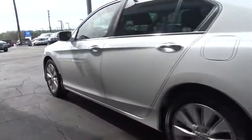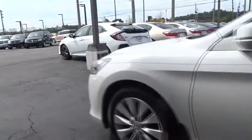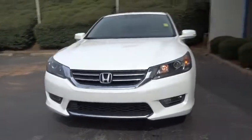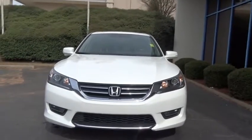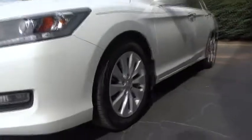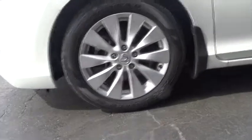Here are some of this vehicle's great options: keyless entry, lane departure warning, stability control, traction control, power passenger seat, anti-lock braking system, backup camera, steering wheel audio controls, leather-wrapped steering wheel, Bluetooth, power steering.